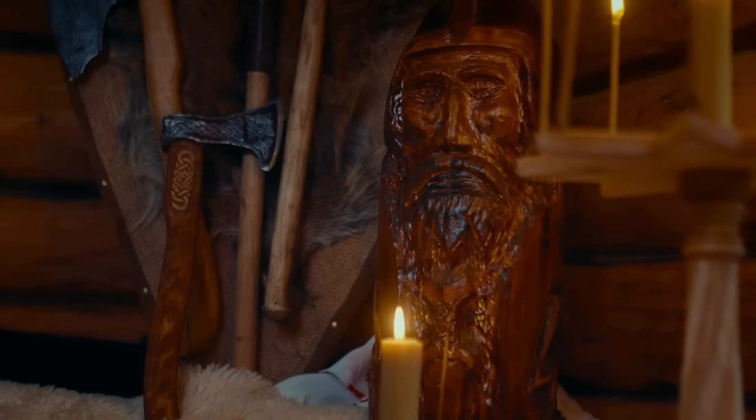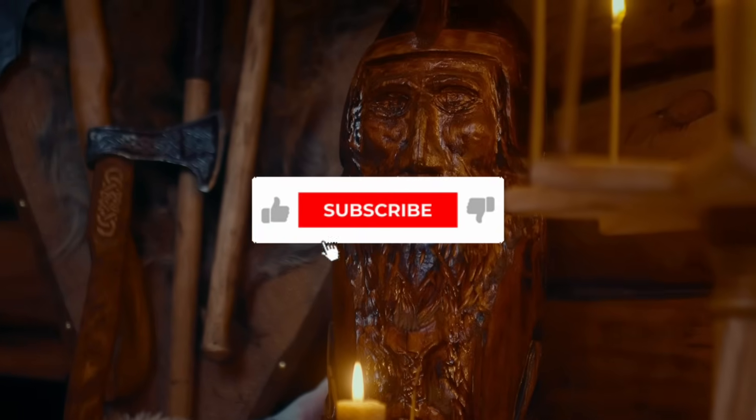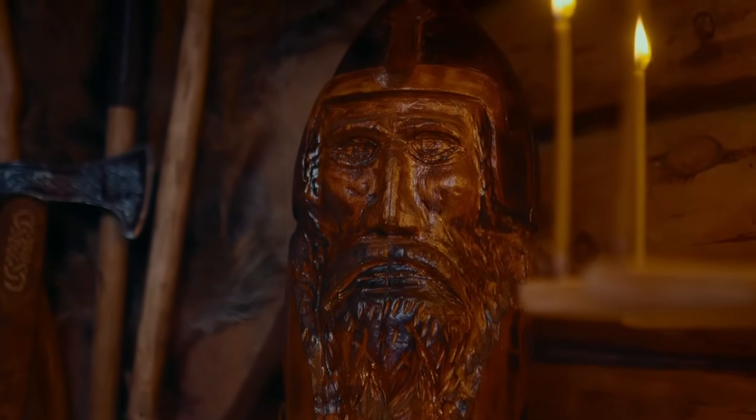If this opened your eyes to forgotten technology, make sure you're subscribed and drop a comment telling us what ancient tech you want us to uncover next. Thanks for watching.